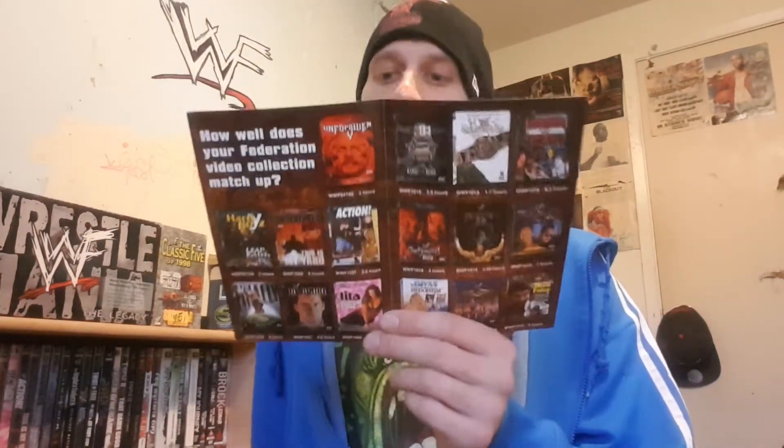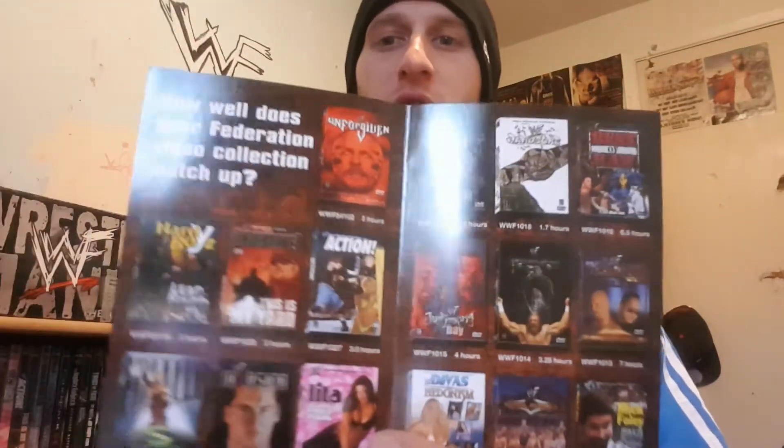I'm not sure if this is a second print, because it has the advertisement for all the other DVDs that would come after it. I'll have to look into whether it originally came with an insert, because this is one of the first DVDs from 2001 — probably right after Survivor Series of 2000.